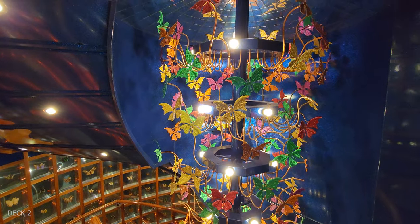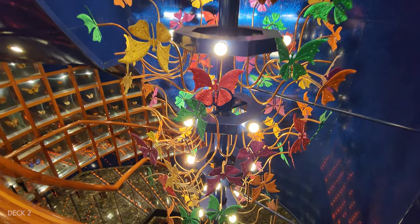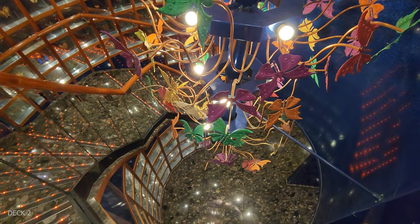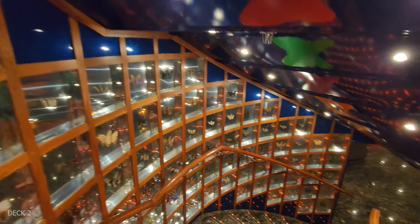We're going to head down to deck 1 at the front of the ship to the Butterfly Lounge. This is where they do the comedy — it's really fun. I love this little sculpture that they have down the stairs. Let's go take a look at the Butterfly room.